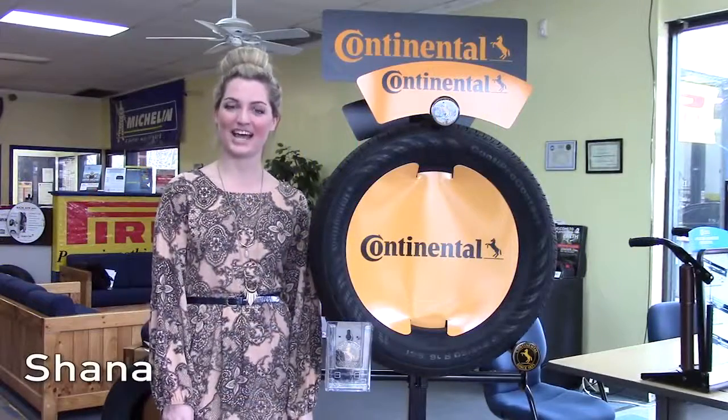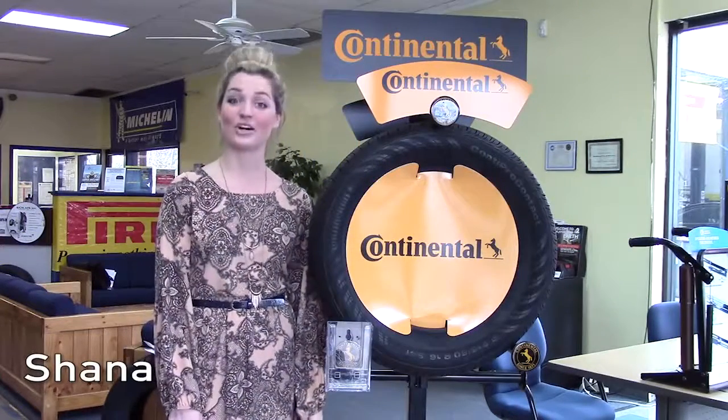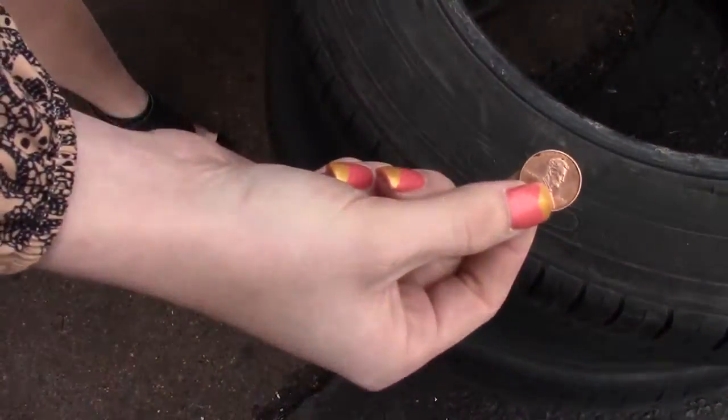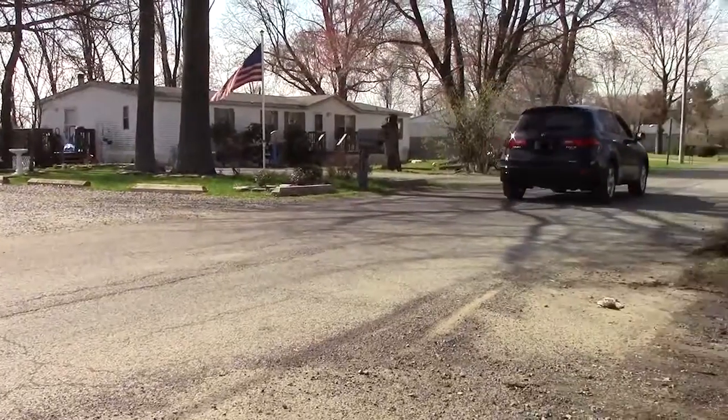Hi everyone, I'm Shayna from United Tire, here for National Car Care Month to talk to you about the importance of tire tread. The next time you think a penny is worthless, guess again — a penny can actually save you from driving in unsafe conditions.